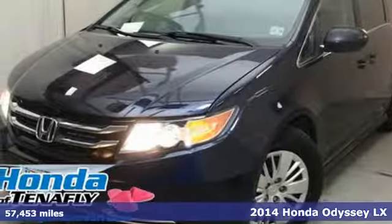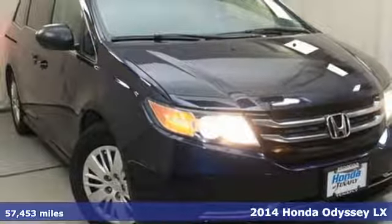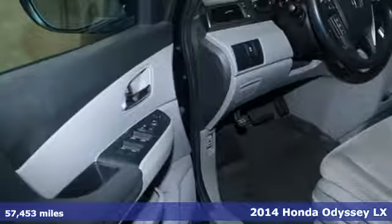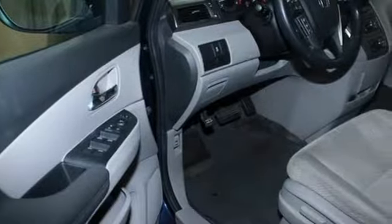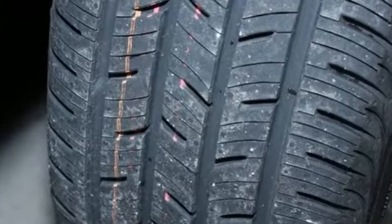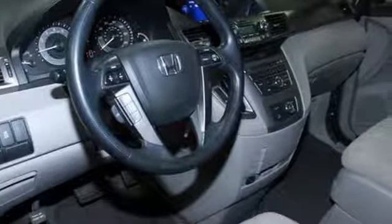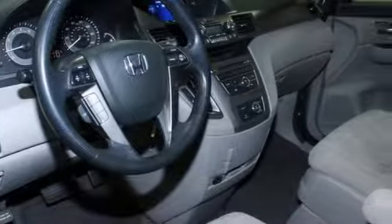It's a 2014 Honda Odyssey. You are a wearer of many hats, and so is the Odyssey. Smooth power and efficiency is channeled through the V6 engine with 6-speed automatic transmission. Convenient technology features include a remote entry system, Bluetooth hands-free link, USB audio interface and a multi-function steering wheel.